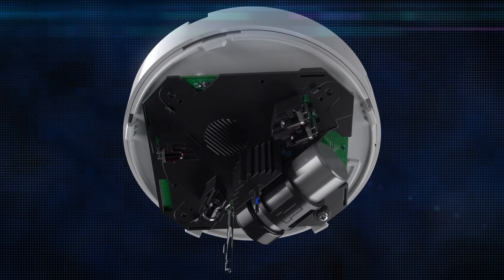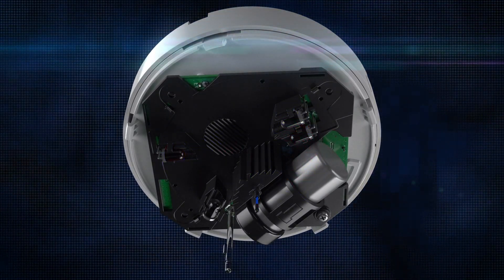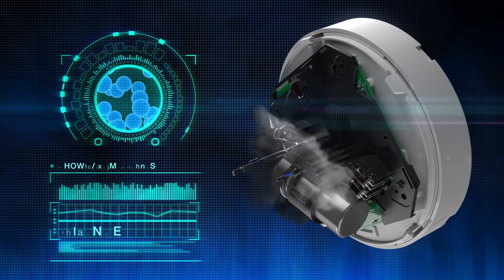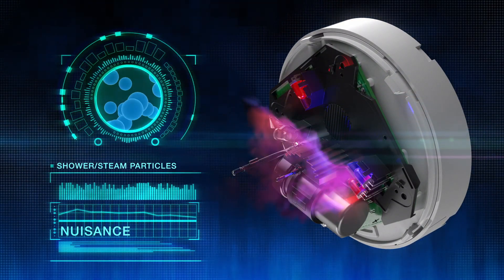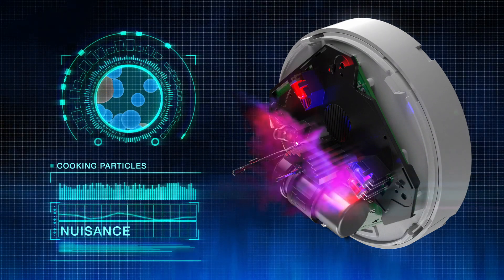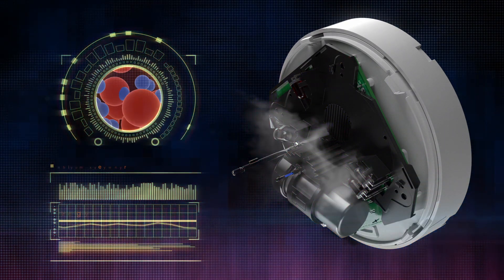Featuring two forward scatter light sources — an IR LED and a blue LED — combined with a backscatter IR LED, Optica represents a more sophisticated detection system. As particles enter the chamber, light hitting them at different angles creates detailed data about their size and composition. That data is fed into a series of algorithms and consolidated into ratios to determine if the particles are coming from a real fire or a nuisance source.